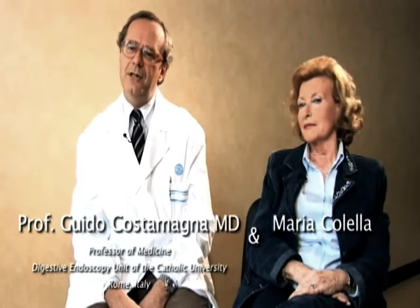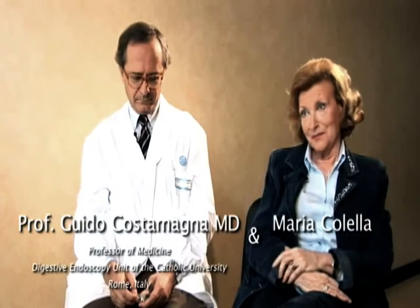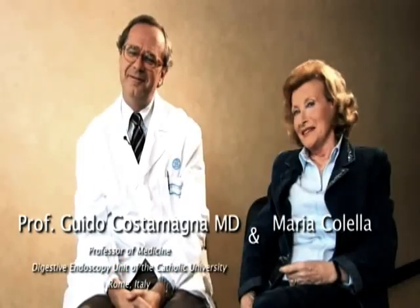I think that PillCam colon capsule could represent a real alternative to standard colonoscopy in patients not willing or not able to undergo conventional colonoscopy, or in cases of incomplete standard colonoscopy. The idea of having colonoscopy this way is very nice because people are generally afraid of this examination and generally postpone it. So this is an easy way to have it checked, and I would suggest it to anyone who needs to have the colon examined.